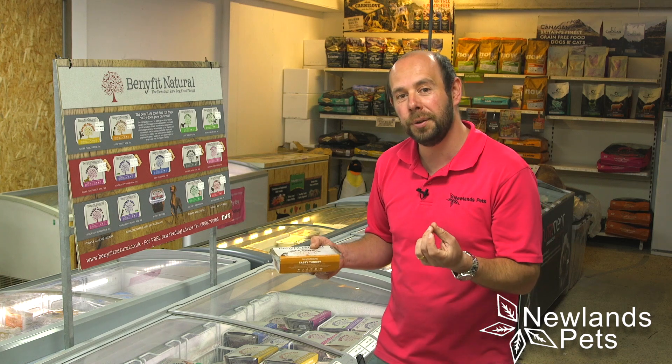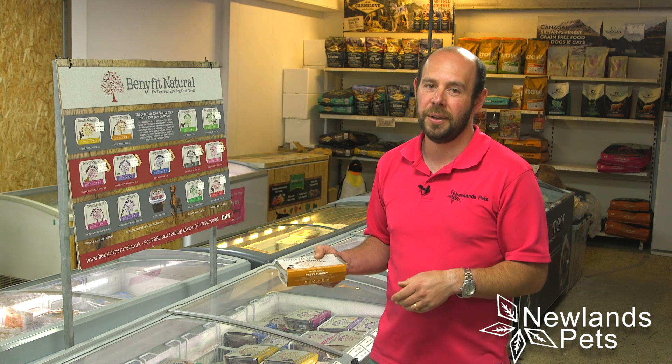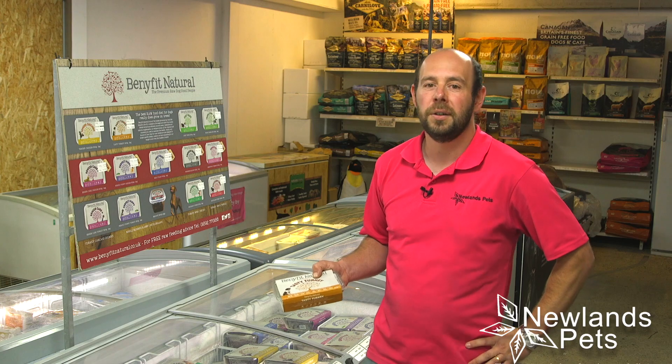It's a complete food, which means you defrost it and feed it. It's as simple as that, and when it comes to quality I really do think they're hard to beat. So if you're looking for a very good quality raw food, this is the one to go for.